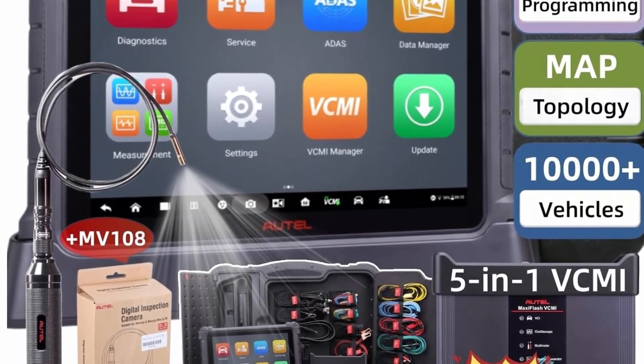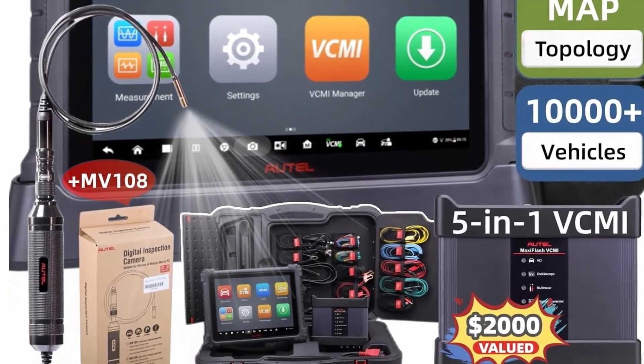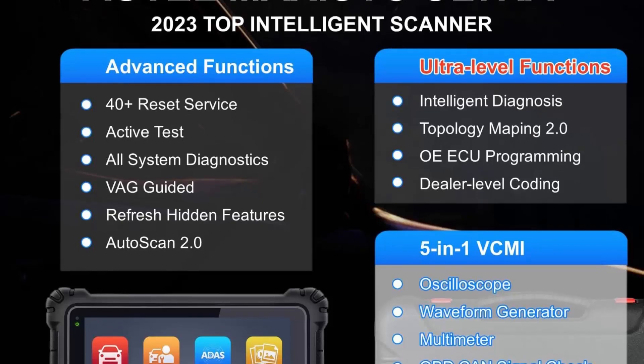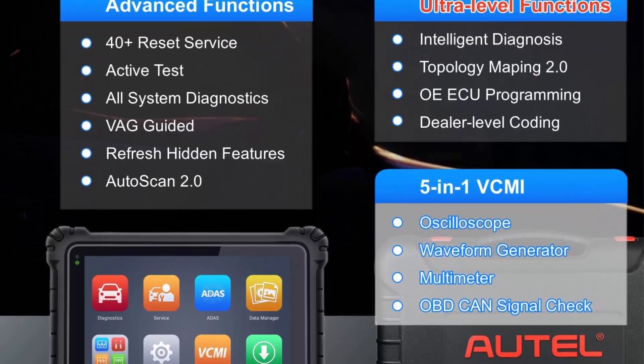Top 8: The Autel Ultra Scanner — a revolutionary automotive diagnostic scan tool and the top upgraded model of Autel MS919, MS909, and Elite. The Autel Ultra Scanner is famous for its top-level software functions and hardware configuration.